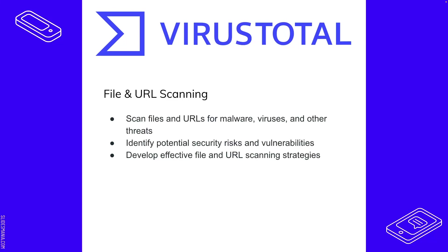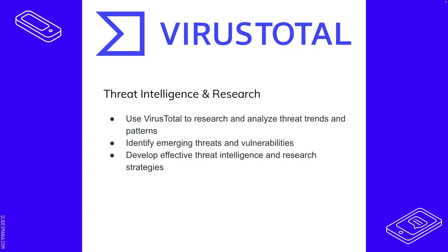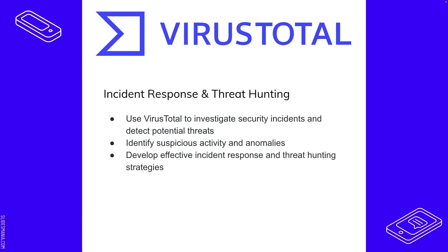You can scan files, URLs, and even hash values with VirusTotal. Since malicious actors sometimes change file names, you can scan the hash value to identify the threat regardless of the name. You can also search by name to see if anything comes close to what you're looking for. This helps identify potential security risks and develop effective file and URL scanning strategies. VirusTotal also supports threat intelligence and research — analyzing threat trends, identifying emerging threats and vulnerabilities.